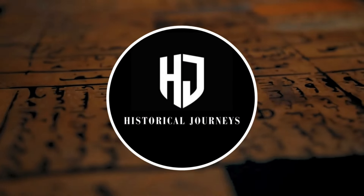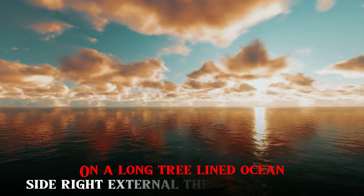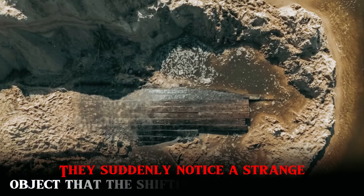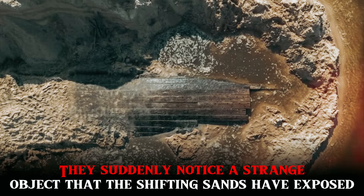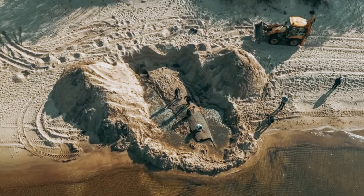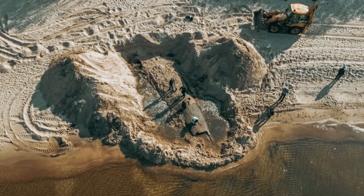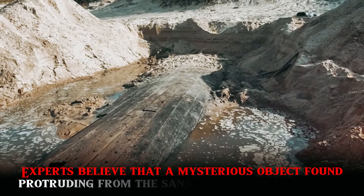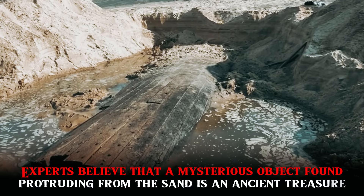Welcome viewers to Historical Journeys. On a long tree-lined oceanside right outside the Latvian capital, people nearby walk and take in the fresh ocean air. They suddenly notice a strange object that the shifting sands have exposed. From a good distance, they quickly realize that they have made a significant discovery despite the fact that it appears to be nothing more than a piece of driftwood. Experts believe that a mysterious object found protruding from the sand is an ancient treasure.